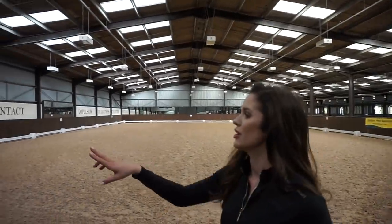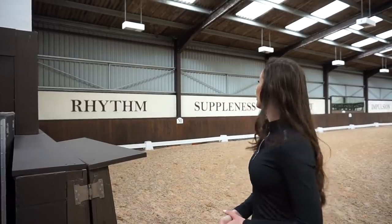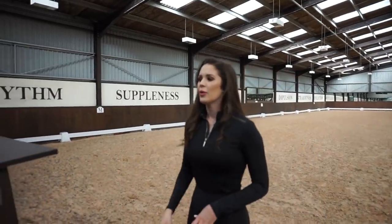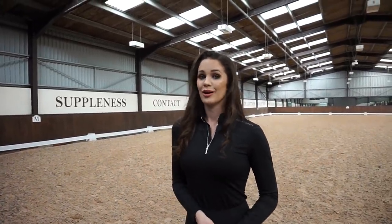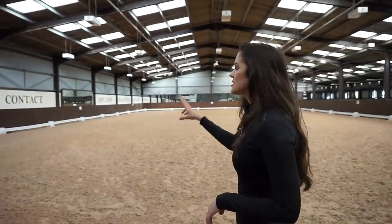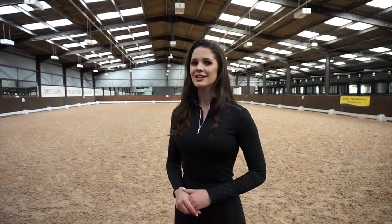In our arena you may have noticed the words written at the sides - any dressage rider should know that these are the dressage scales of training: rhythm, suppleness, contact, impulsion, straightness and collection. We put these up mainly as a feature wall but also to remind me when I'm riding the order of what we want - and all together this equals cadence. We have mirrors in the school too, which are very helpful for when I'm training alone without my trainer, because I can assess my own position, see how it looks, and make it better.